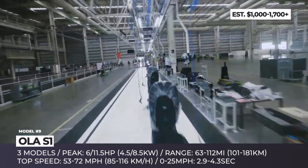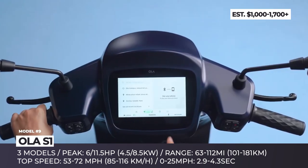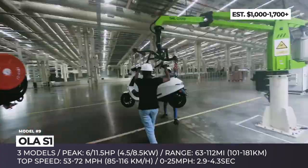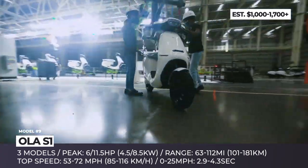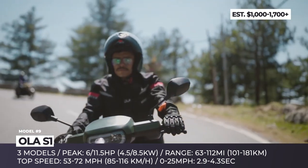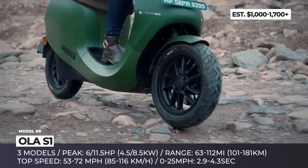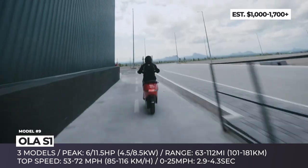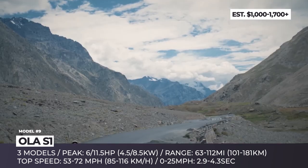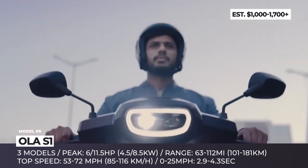All come standard with LED lights, 36 liters of boot space, and a 7-inch touchscreen with GPS and Bluetooth. The models are powered by a permanent magnet electric motor that peaks at 6 horses for the Air and 11 horsepower for the other two. In the S1 Pro, it is paired with a more powerful battery pack that ensures 72 mph speeds and 0 to 25 acceleration in 2.9 seconds. The maximum range reaches 112 miles, and it also gets standard cruise control and a fourth driving mode labeled Hyper.